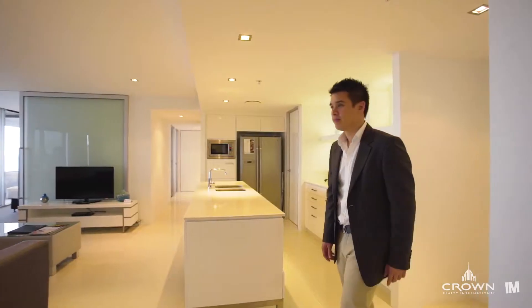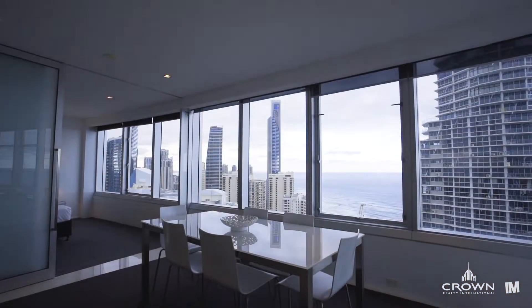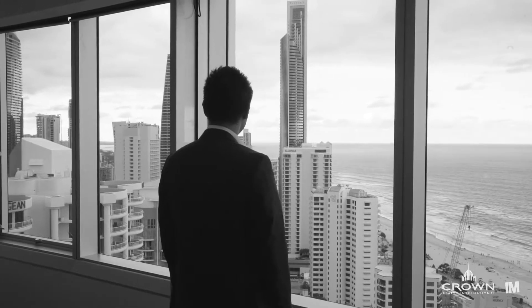This apartment has been tastefully upgraded with tiles throughout the living and dining areas, as well as featuring automated Somfy blinds, leaving you with an almost cinematic experience as they rise to reveal the ocean vista.